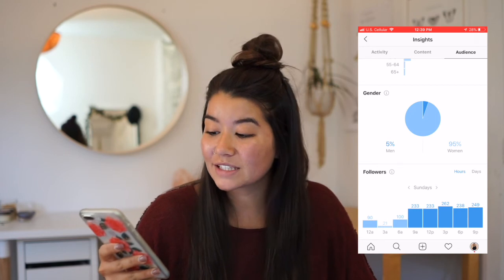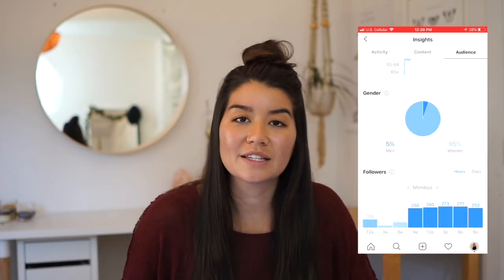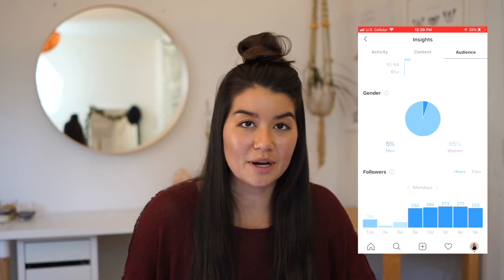6pm seems to be the best for me, or 3pm. I've also heard 12pm isn't bad because that's when people have lunch break. I know it seems really overwhelming to be as consistent as posting once or even three times a day. A really good way to combat this is using an app like Planoly where you can set out seven posts for your week ahead of you — sit down for one hour so that during the week when you're super busy, you won't have to think about posting at 6pm on the dot.